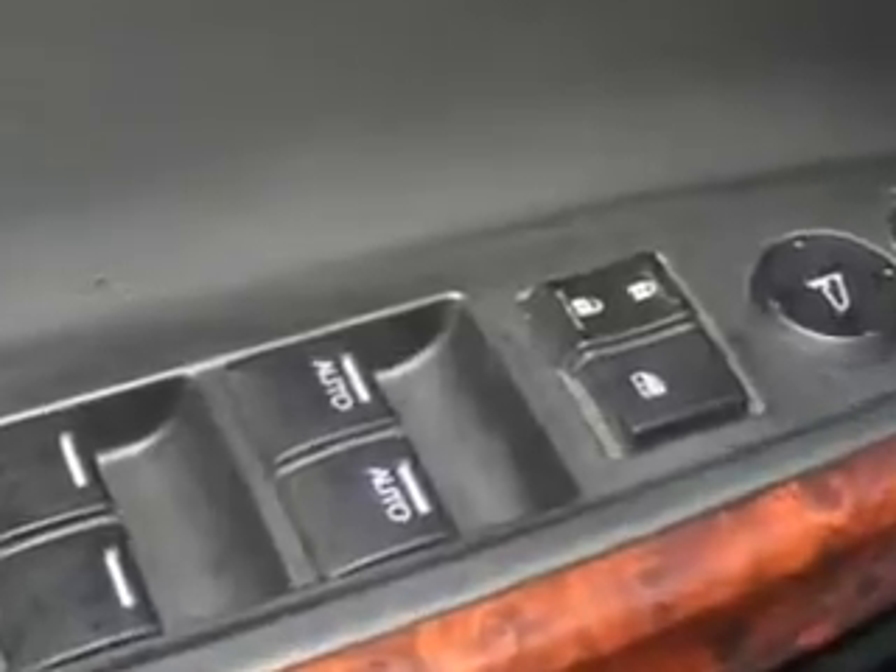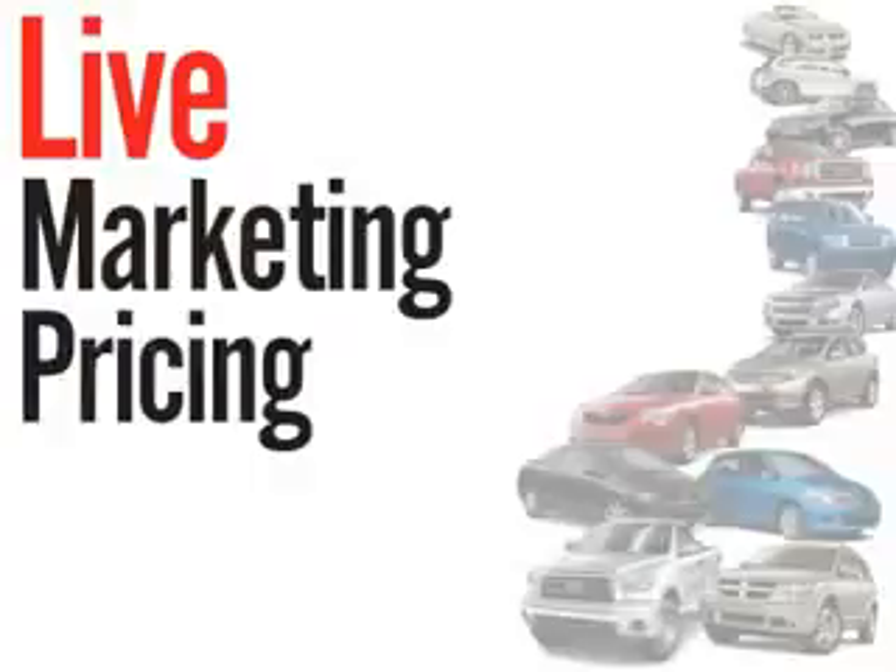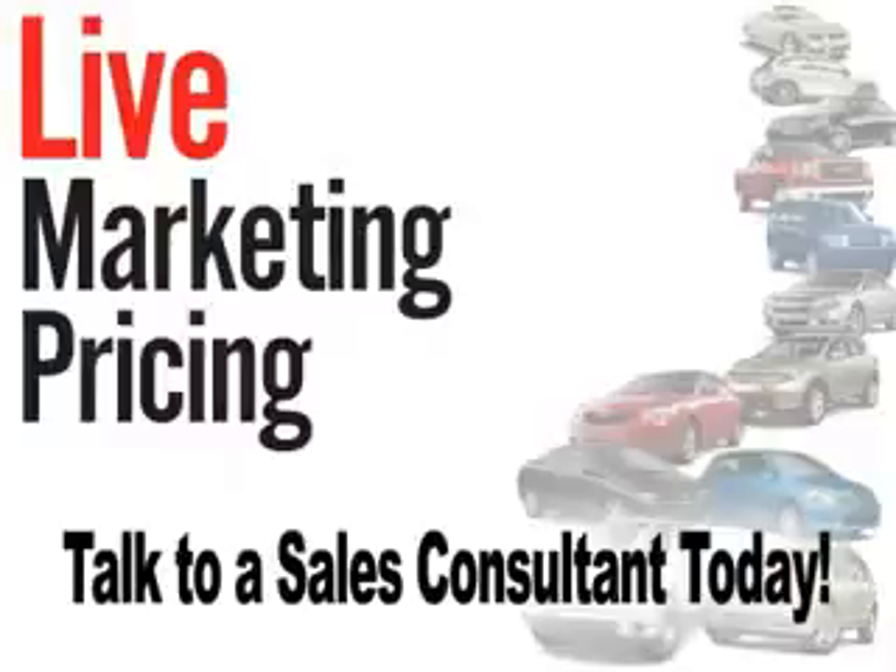See us at Fiat of Savannah today. We don't play pricing games. Live market pricing provides the most competitive pricing on our pre-owned vehicles all the time. Ask your sales consultant for a complimentary live market view on any of our pre-owned vehicles today.